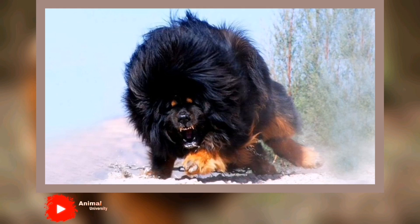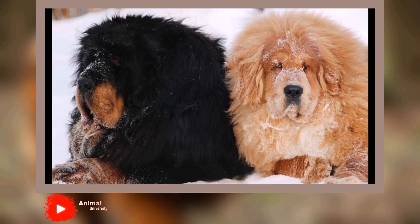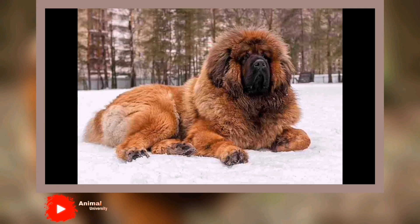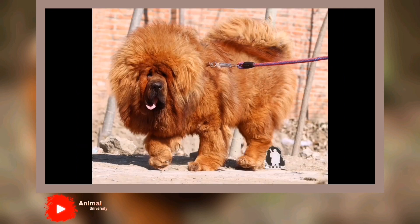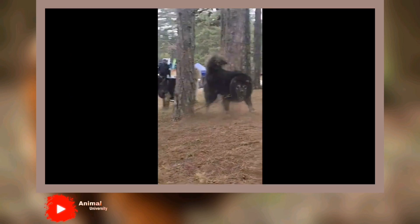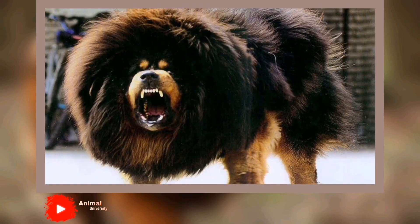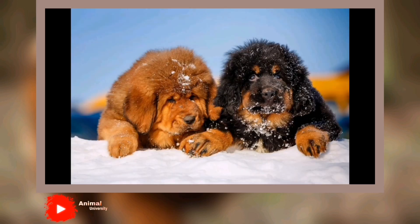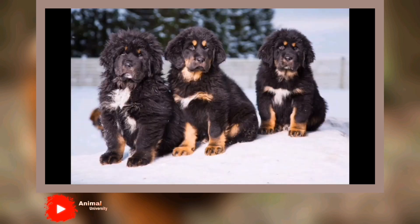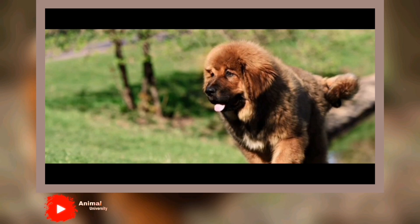Tibetan Mastiffs continued to be imported occasionally into England and Europe, and the first Tibetan Mastiff Breed Club was formed in 1931. World War II put an end to breeding, and it wasn't until 1976 that English breeders began importing the dogs again. The breed had a similar history in the United States. The late 1950s saw two Tibetan Mastiffs given to the President of the United States, but the dogs were taken to a farm and vanished from public scrutiny. It wasn't until 1970 that several more Tibetan Mastiffs were imported into the United States and they became the foundation dogs of the United States line. The Tibetan Mastiff Club of America was founded in 1974, as was the American Tibetan Mastiff Association. The first show that the Tibetan Mastiffs appeared in was the first national specialty match in October 1979. The breed was only recently recognized by the American Kennel Club as a member of the working group in January 2007.